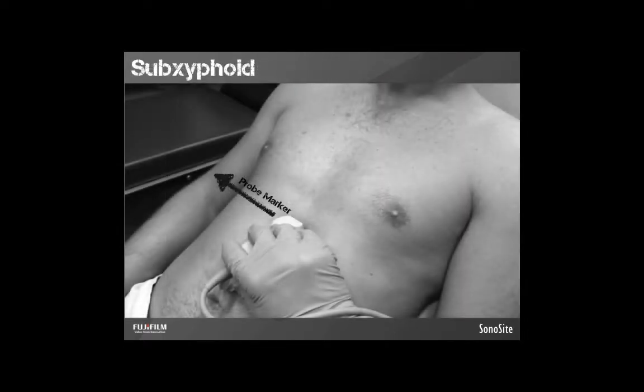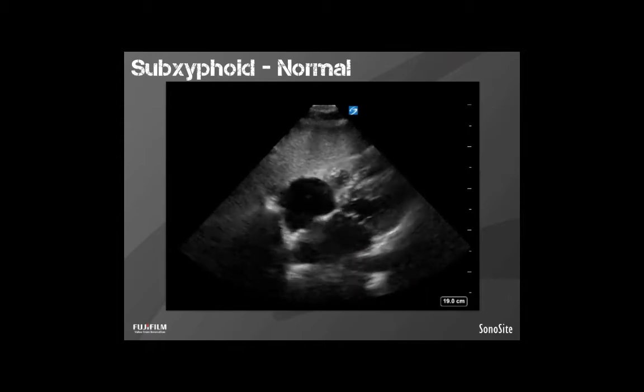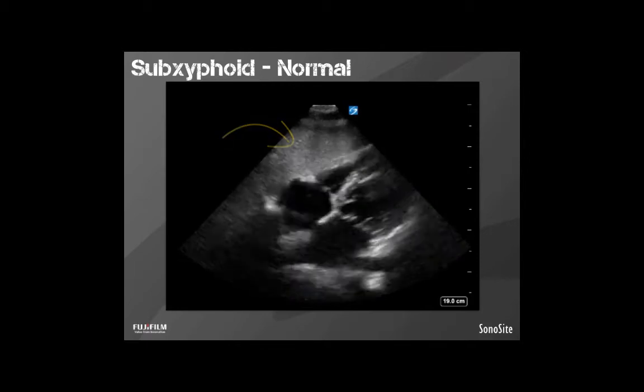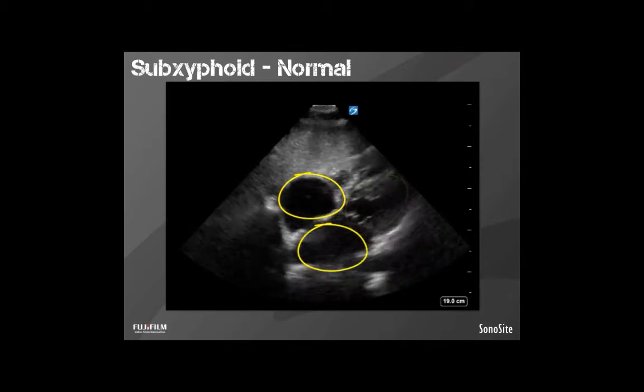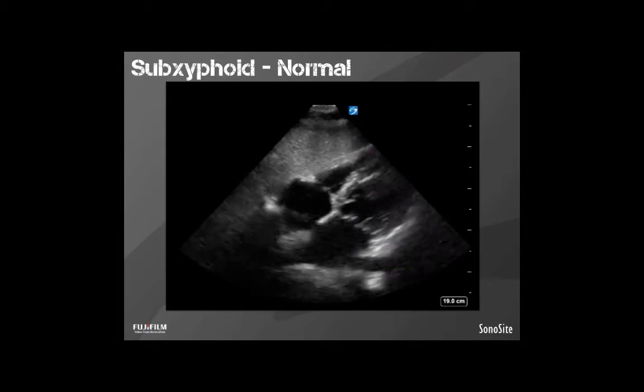To obtain the sub-xiphoid view, think about the probe like you're using an ice scooper. Hold it with your thumb on top and dig it up under the xiphoid. This exam is often not terribly pleasant for the patient. It can help to be a little left of center to use the liver as a better window, and it helps to increase your depth — the parasternal view is usually at about 16 centimeters, but the sub-xiphoid view often needs closer to 19 centimeters. In a normal sub-xiphoid view, the right ventricle is on top, with the liver visible through the window. We have the intraventricular septum, left ventricle, right and left atria, and the bright white pericardium surrounding the heart.